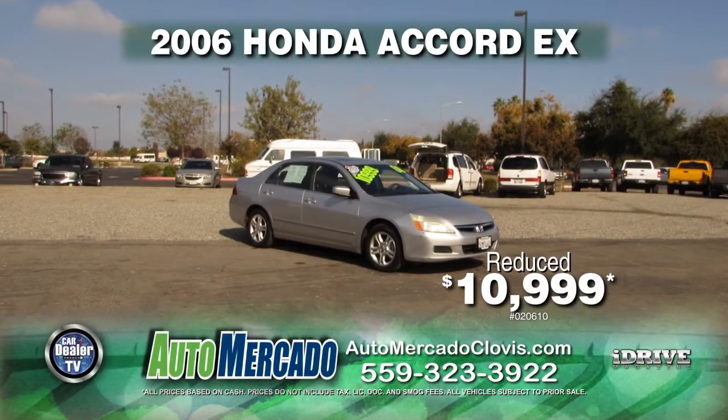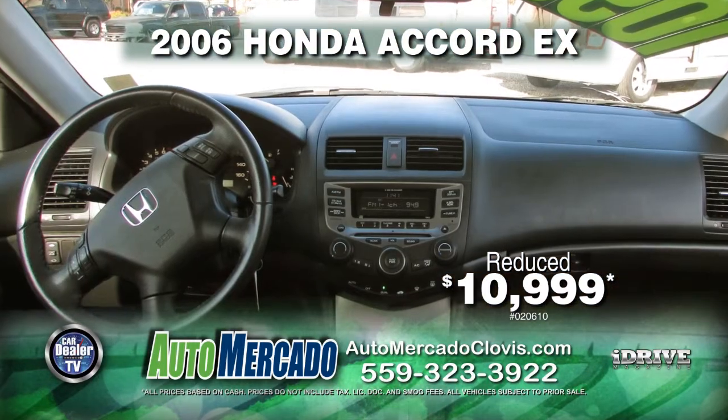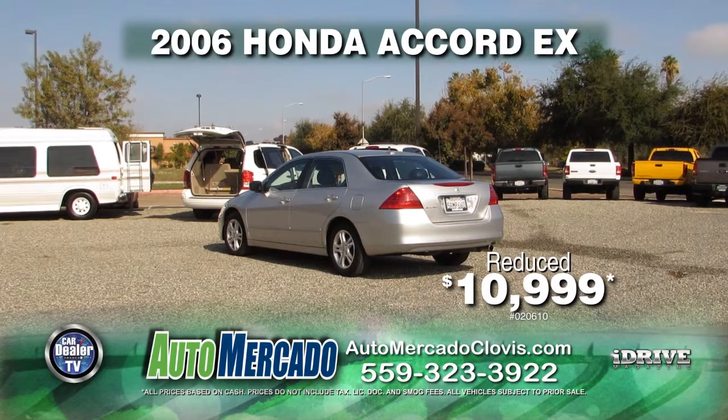From Automocado, a Carfax 100 2006 Honda Accord EX. This vehicle has 18 service records on file and is equipped with leather seats, AC, moon roof, and more. And it's yours at a great price at only $10,999.